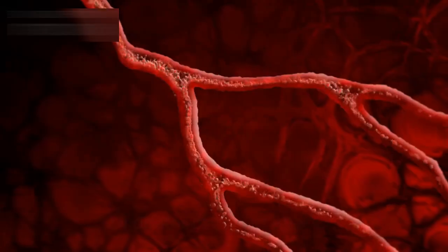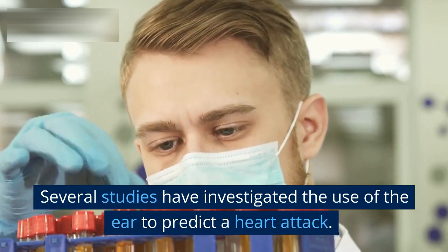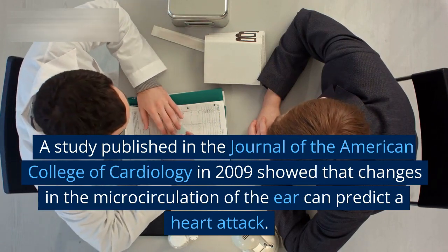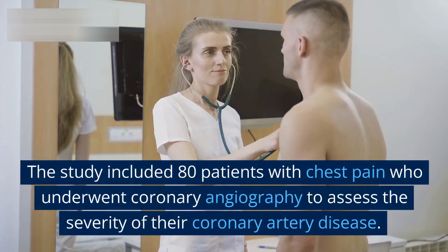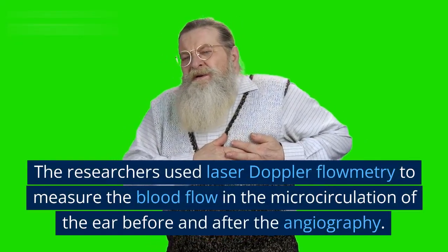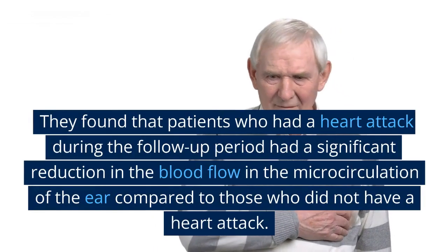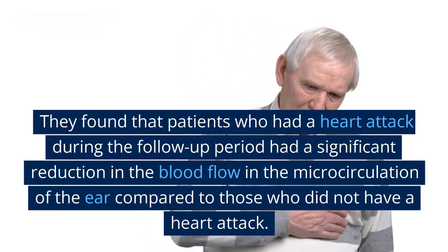Several studies have investigated the use of the ear to predict a heart attack. A study published in the Journal of the American College of Cardiology in 2009 showed that changes in the microcirculation of the ear can predict a heart attack. The study included 80 patients with chest pain who underwent coronary angiography to assess the severity of their coronary artery disease. The researchers used laser Doppler flowmetry to measure blood flow in the microcirculation of the ear before and after the angiography. They found that patients who had a heart attack during the follow-up period had a significant reduction in blood flow in the microcirculation of the ear compared to those who did not.